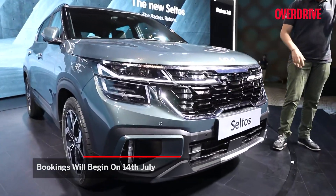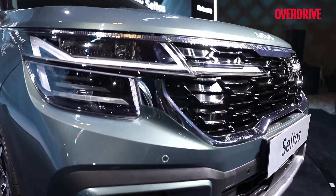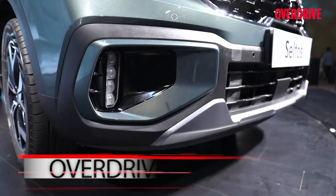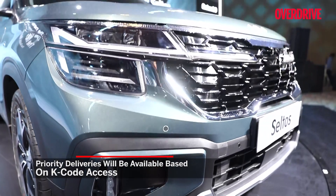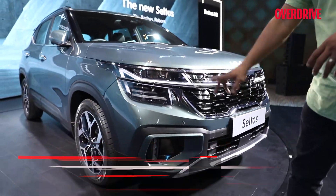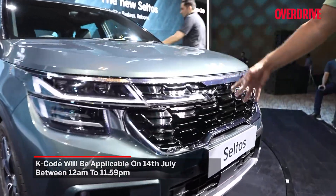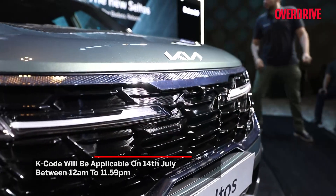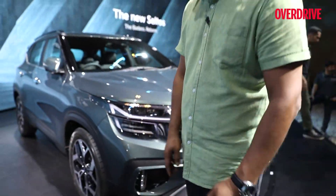Quite a striking looking car. One of Kia's biggest selling points was the styling and the Seltos was the first to introduce Kia's design language into the country and it still looks as impressive. There's a lot of nice light work out here, except the Kia badge has now gone on to the hood and that leaves a fairly large vacant space highlighted by those graphic light elements — but it's blank nonetheless.